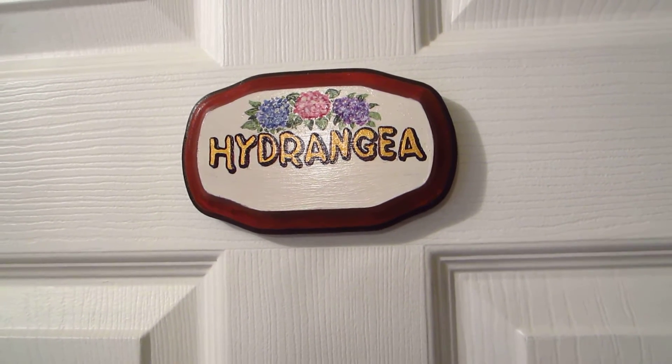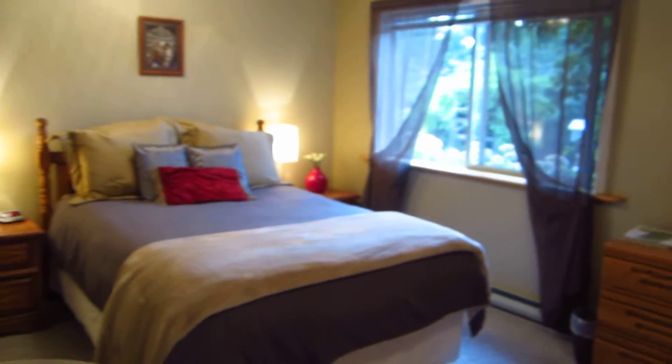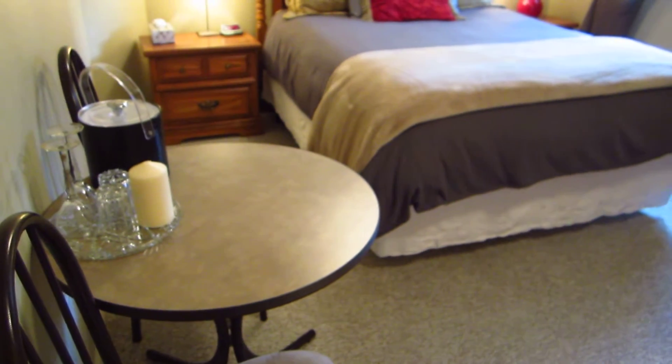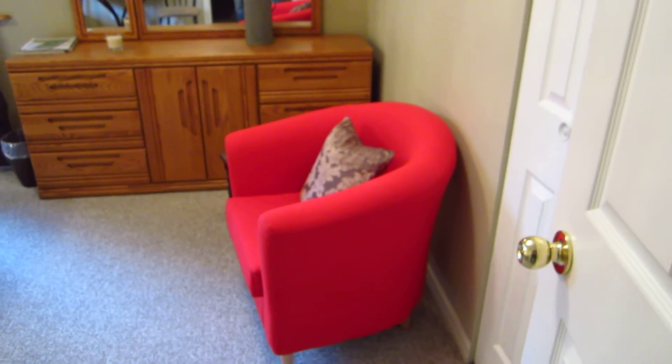Hi and welcome to the Funky Frog B&B. This is the hydrangea room. It's a good size room with a queen-size bed and a view out to the garden. It's got a table and chairs and a little reclining chair so you can sit and read.